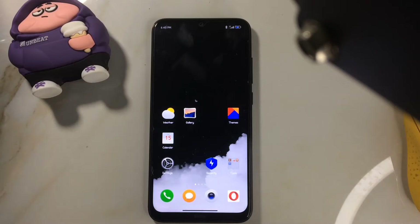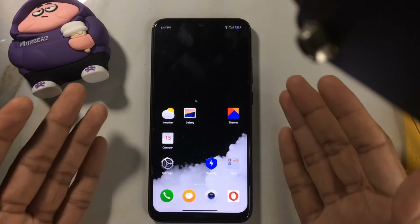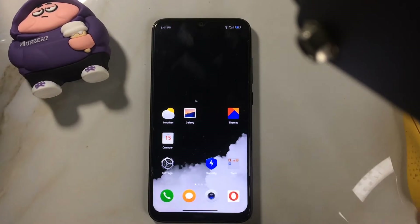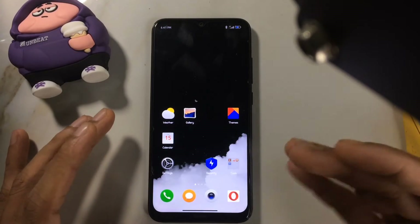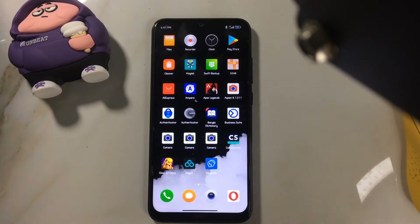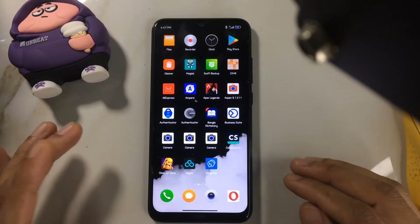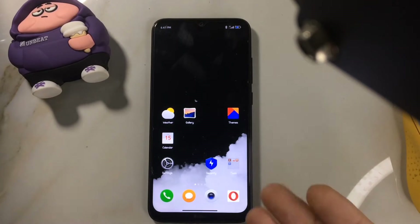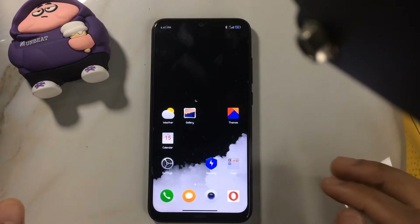Hey guys, welcome back to another new video. In this video I'm going to review MIUI Mine Edition for Redmi Note 8. You guys have been asking me a long time to review this ROM. I don't really like MIUI — when I bought this device, after about one month when custom ROMs became available, I switched to custom ROM and never went back. I do like some features of MIUI, but basically the performance is garbage.